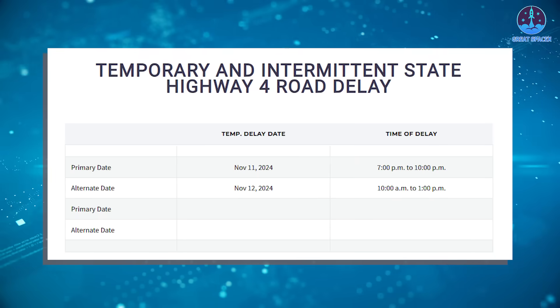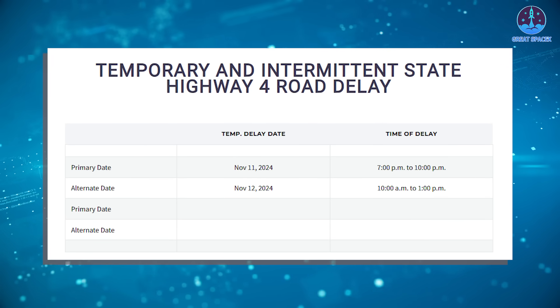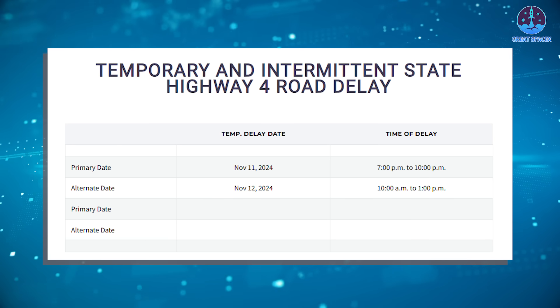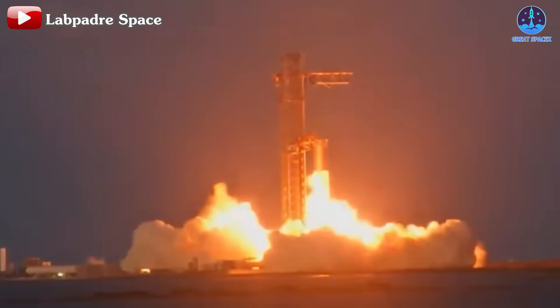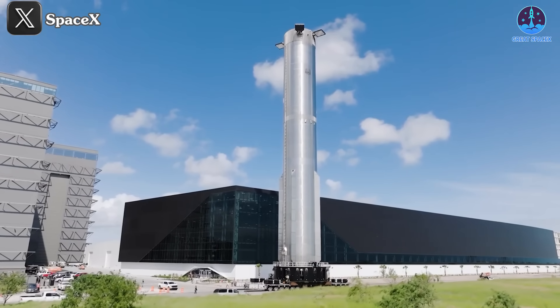Though the daytime timing may diminish the visual impact of the plasma effect during re-entry, which is usually more striking against a night sky. As Flight 6 approaches, SpaceX has ramped up preparations. A new road closure schedule has been issued: November 11th from 7pm to 10pm, and November 12th from 10am to 1pm, for moving Booster 13 to the launch site. Following a few weeks of static fire testing, critical systems like the engines, chains, and grid fins are expected to be fully checked.